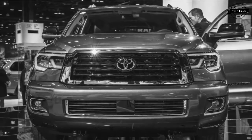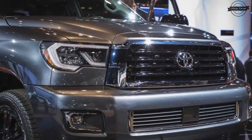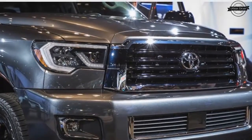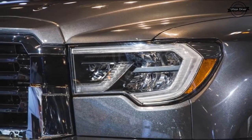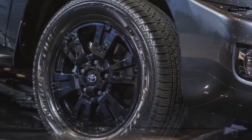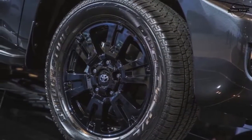The Sequoia TRD Sport supposedly tightens the big rig's handling with standard Bilstein dampers and TRD anti-roll bars at both axles. Appearance tweaks include a TRD-specific grille and front bumper, 20-inch black wheels, smoked rear taillights, and black mirror caps.